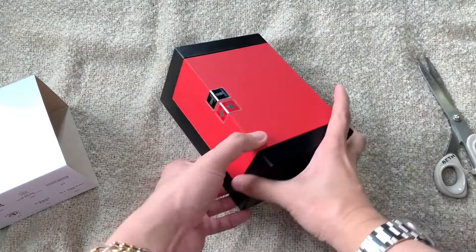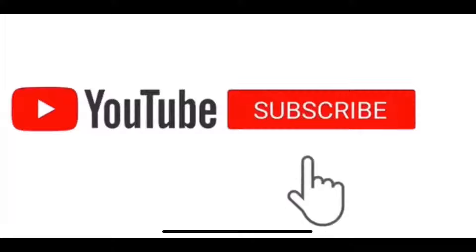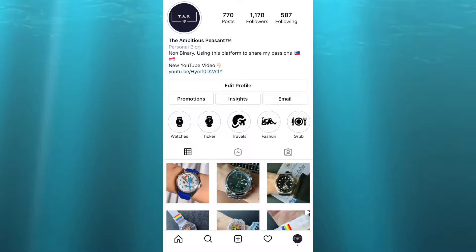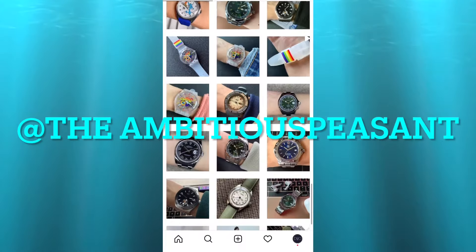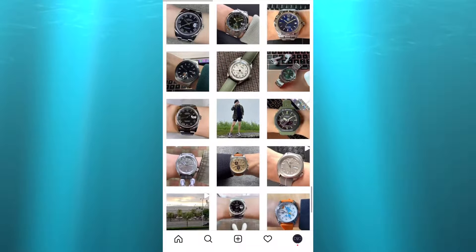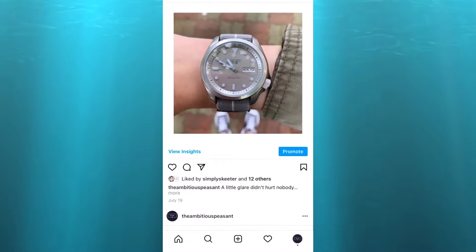So I guess it's time to do my shameless plug — I'm sorry! Please make sure to subscribe, hit that bell, like, comment, and share. Also head on to my Instagram account, it's at The Ambitious Peasant. Please make sure to follow me there and like my photos — it's a combination of watch photos, fashion, and food. Thank you!